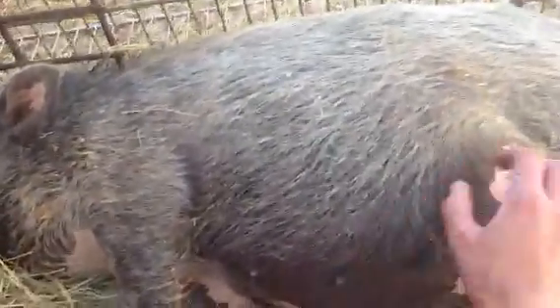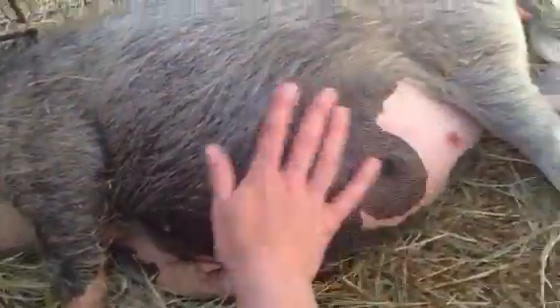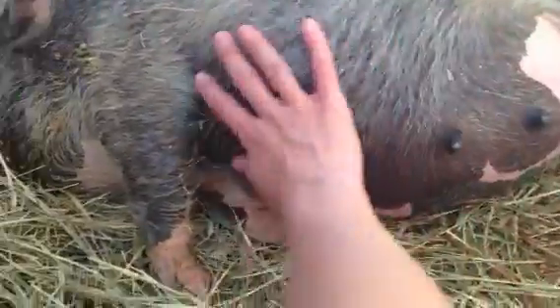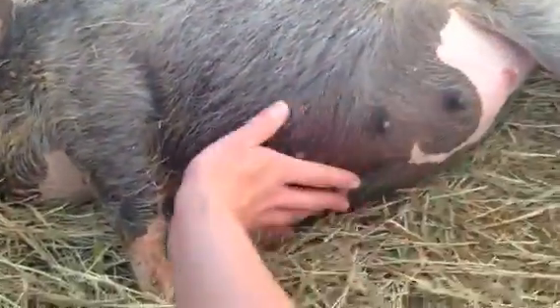Keeping the sow as relaxed as possible is very important whenever they're going into labor, especially when they're at the point where they're laying down like this. So to calm them, you rub their udders, their belly.